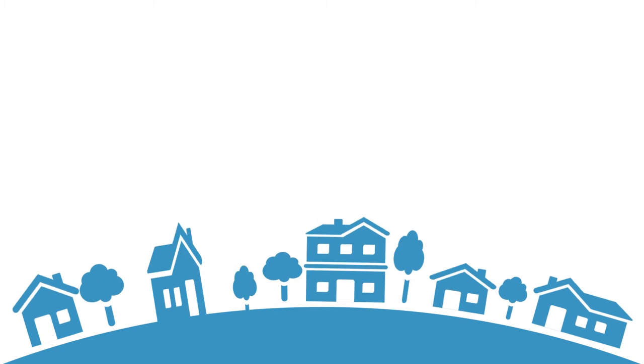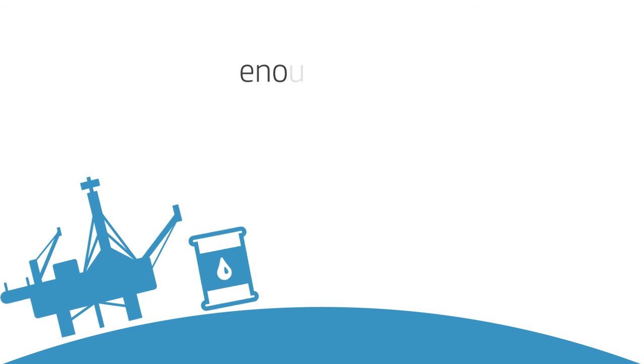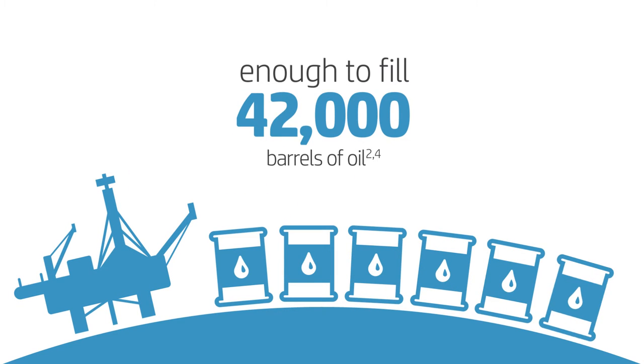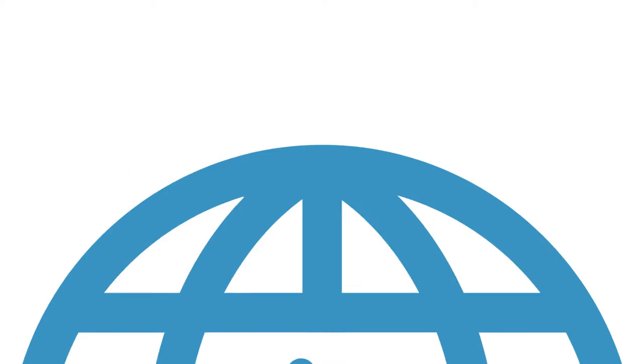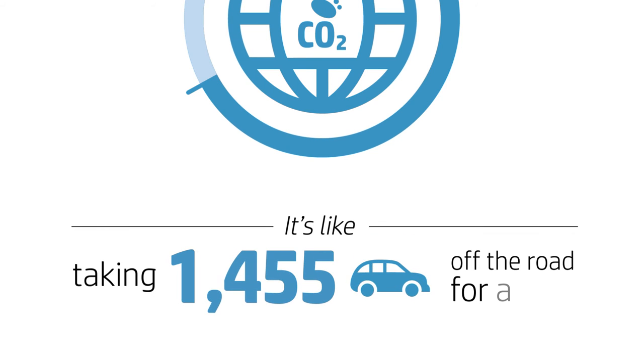Compared to conventional plastics manufacturing, this program reduces water consumption by 75% and reduces fossil fuel demands by 54%. In all, HP is reducing the carbon footprint of the plastics used in cartridge manufacturing by up to 33% with your help.